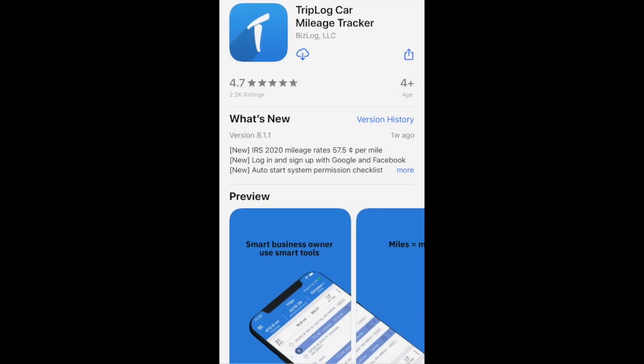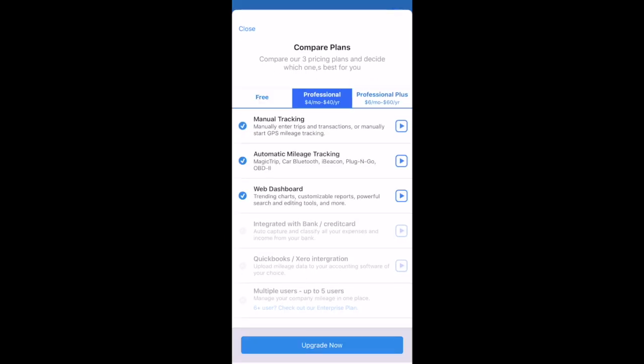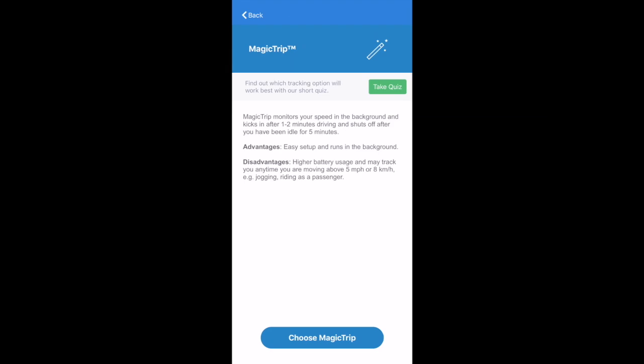The next app is Triplog. Like Hurdlr, in order to unlock automatic tracking, you do have to purchase their professional package, which is a bit cheaper at $4 per month or $40 per year. Triplog has a few auto start options. You can use Magic Trip, which monitors your speed in the background and kicks in after one to two minutes of driving, then shuts off after you've been idle for five minutes.